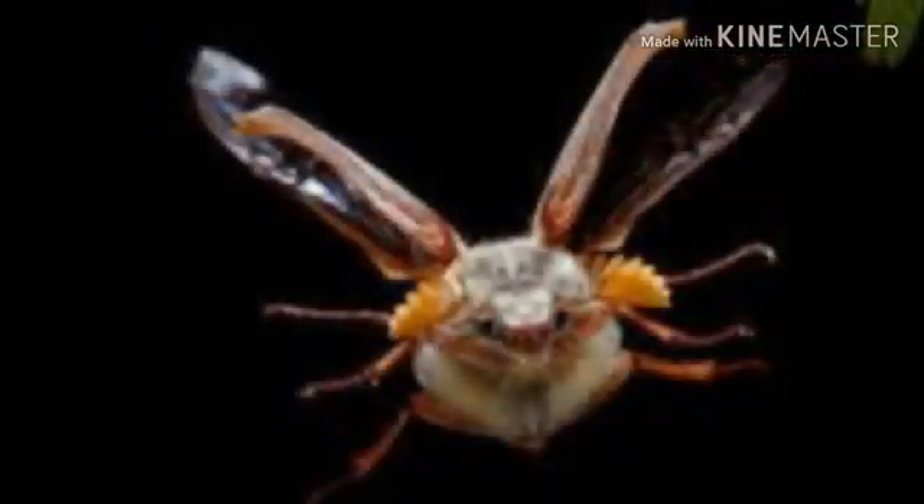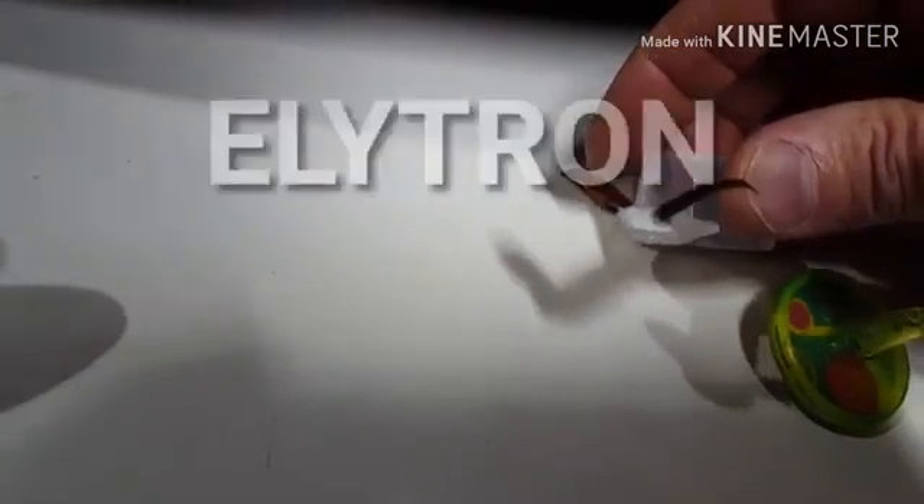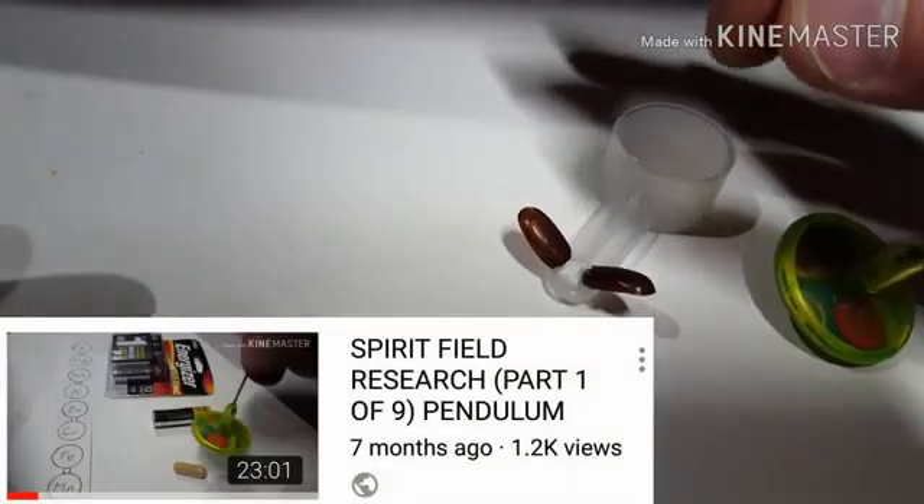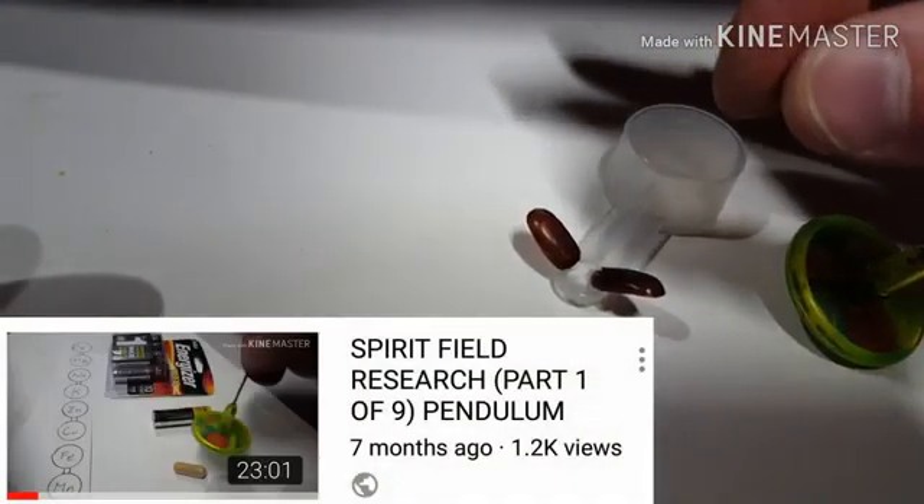One of the first experiments I did was studying the flight of the June bug and the angle of the wing protector — the overlay shell. I replicated the angle it holds during flight and glued it onto this measuring cup. Then I wanted to measure whether there was an ion field over it. A reminder to go to my spirit field research video, part one, to see how I use the pendulum.